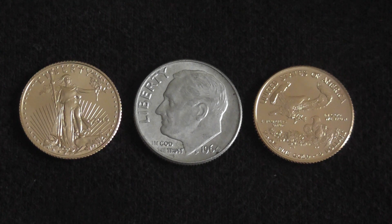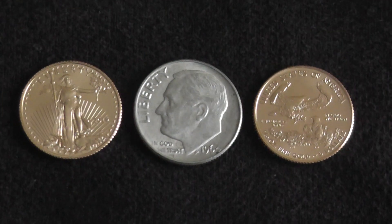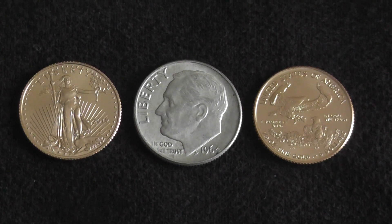Before you buy silver and gold, make sure you know how you're going to sell it. It's just something that keeps coming up and it's very frustrating to me. It's frustrating to see people basically leaving money on the table and forgoing profits for the sake of convenience.